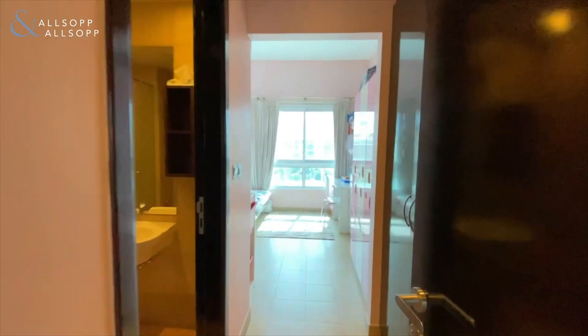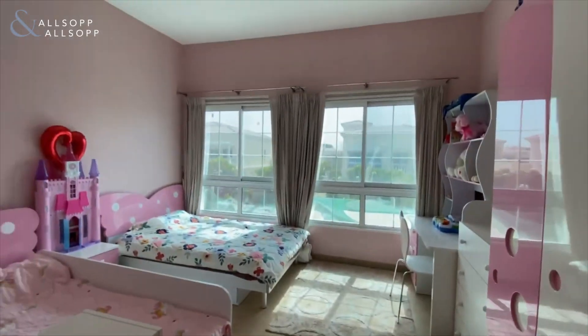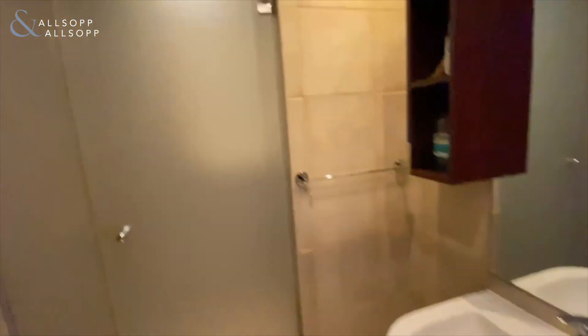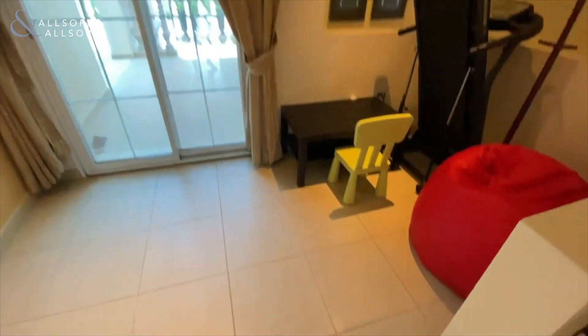Going back, we've got bedroom two on our right — again built-in wardrobes, and even the second bedroom is still a really good size. There's a smaller en-suite over here, so comparing it to the master suite there's just a walk-in shower.